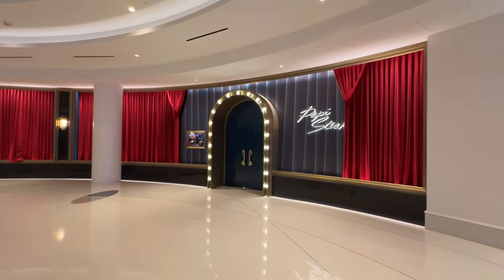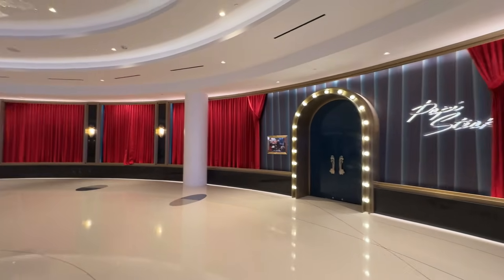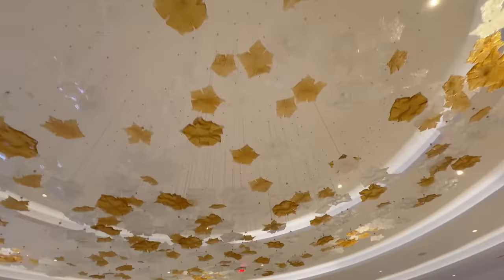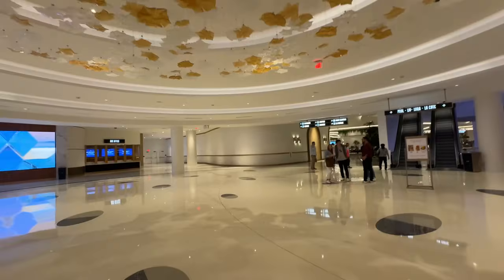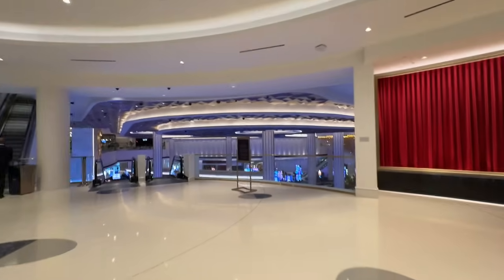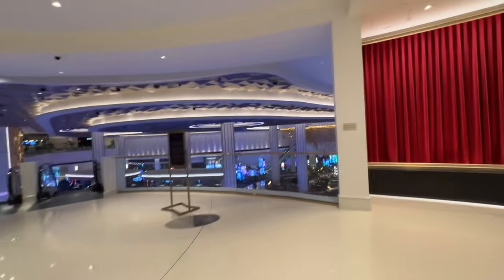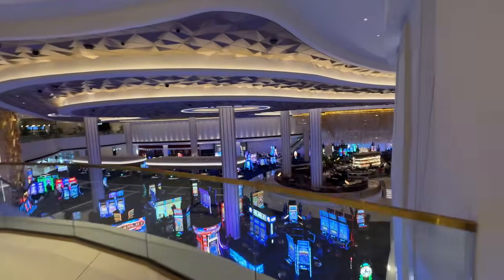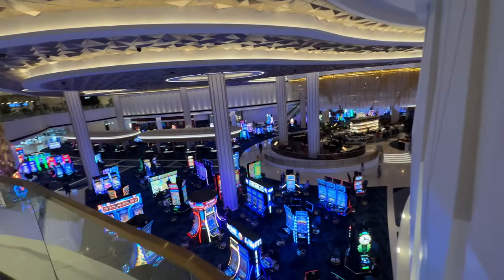Oh yeah, look at this — Poppy Steak. I gotta check that out. I love it, it looks good though. This is cool, I like it — it's classy, it's all brand new. It kind of reminds me of being at the airport — when you come into McCarran, or now Harry Reid, it kind of looks like this when you first walk in.